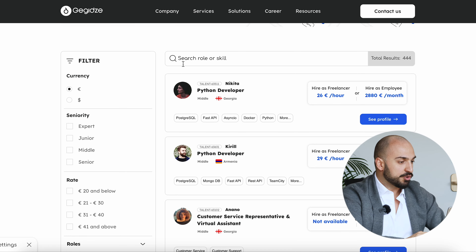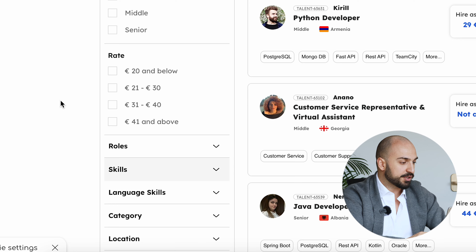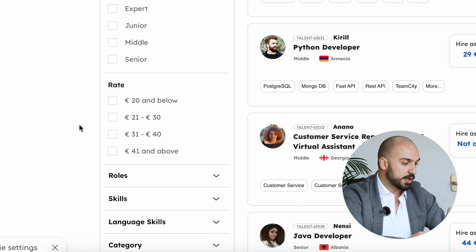You can search for them in two different options. The first one is the filters on the left side, where you can search according to their skills, seniority levels from junior to expert, category or the roles they are doing. Also, location — which we have quite a lot, covering all time zones — and, of course, rates.